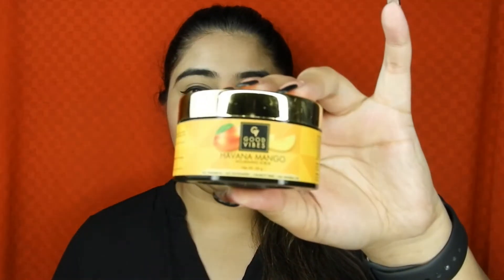Now moving on to skincare. I haven't emptied a lot of products here. The first one is the Good Vibes Banana Mango Scrub. Oh my god, their scrubs are so good! If you're planning to get any scrub, you should definitely get your hands on this. It's great for dry skin — it moisturizes your skin so well, it's so creamy, and it removes dead skin.